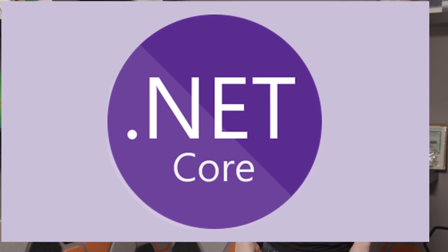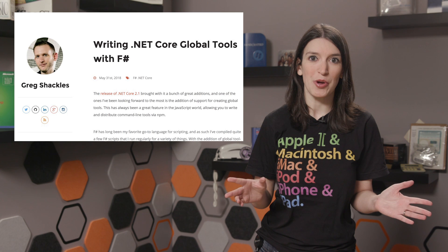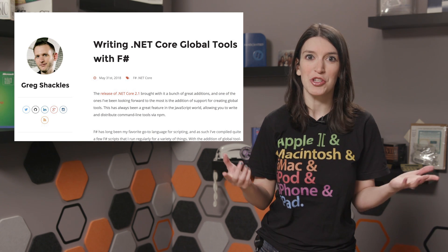Speaking of .NET Core 2.1, Xamarin MVP and Microsoft MVP Greg Shackles has written a great blog post where he introduces how easy it is to use one of the .NET Core 2.1 features, which is support for creating global tools. Global tooling support means that it'll be easy for developers to create command line tools based on their favorite scripts and even distribute them in NuGet. Greg has his own take on .NET Say, which was an example in the official docs written in F#. The example itself might be a little silly, but it's awesome that Greg is showing off how easy it is to create global tools using F#.